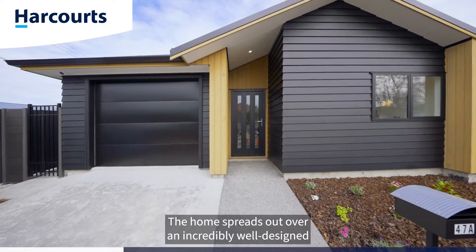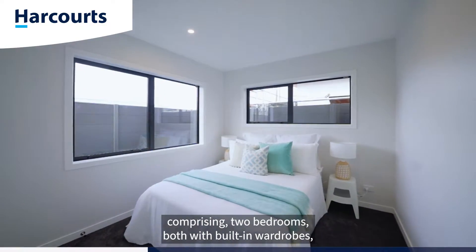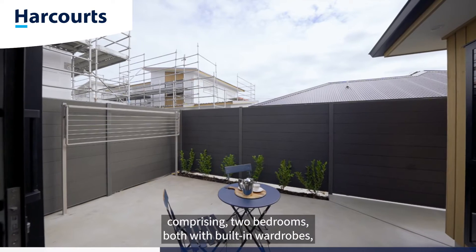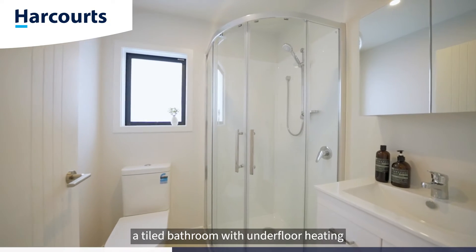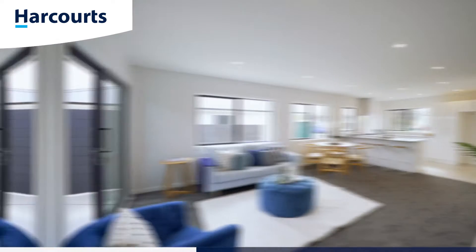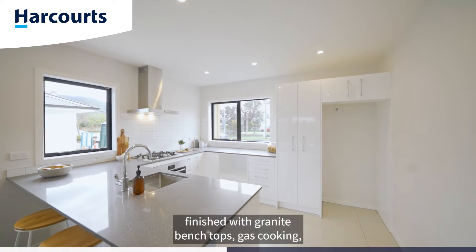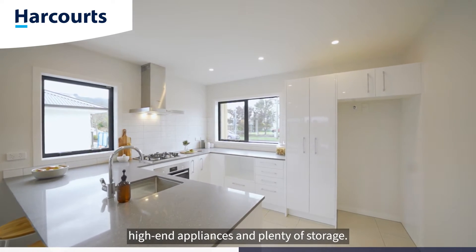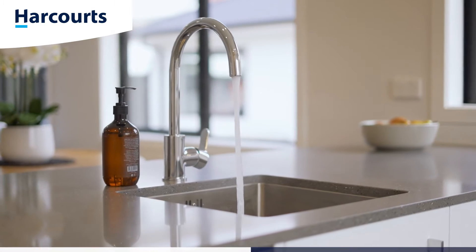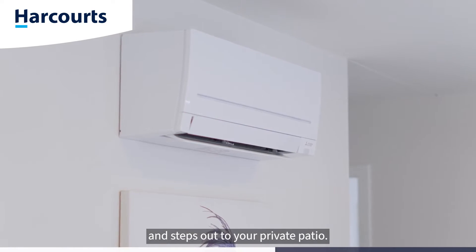The home spreads out over an incredibly well-designed 89 square meter more or less floor plan, comprising two bedrooms both with built-in wardrobes, a tiled bathroom with underfloor heating and easy-access shower. A beautiful open-plan kitchen finished with granite bench tops, gas cooking, high-end appliances and plenty of storage. The living and dining is warmed by a heat pump and steps out to your private patio.